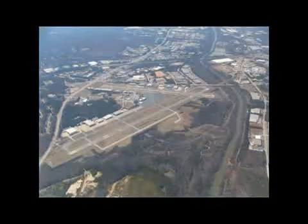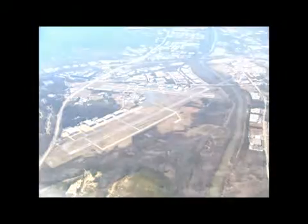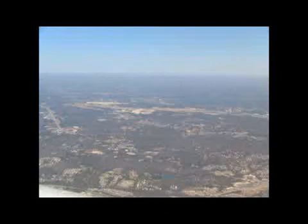Atlanta approach, 211 Bravo Alpha. 211 Bravo Alpha, Atlanta. 211 Bravo Alpha, just off of McCollum. We're headed to Warner Robins, like to try to get the directors through the B-class airspace. 211 Bravo Alpha, squawk 0122, maintain VFR.